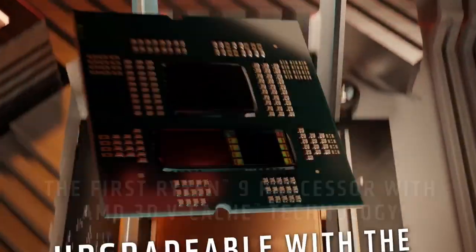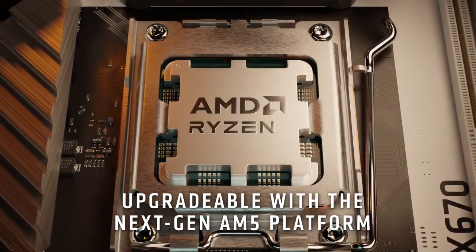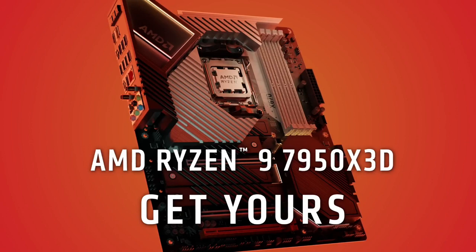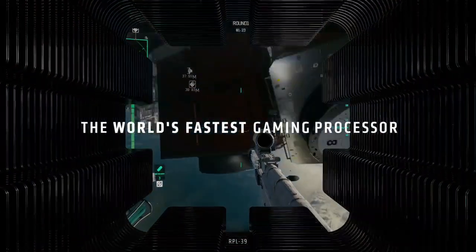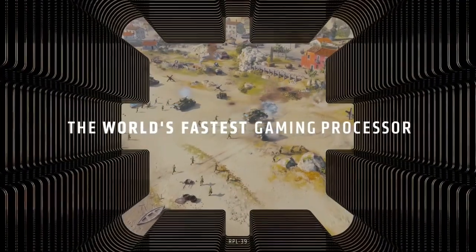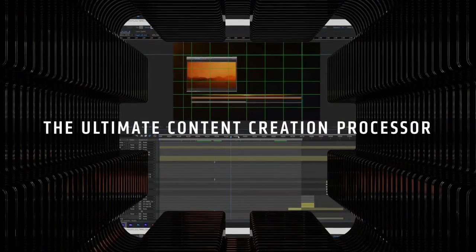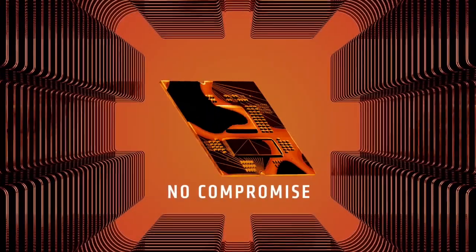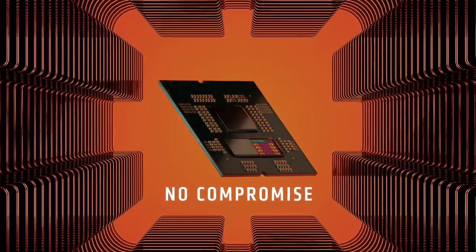With support for DDR4 memory up to 3,200 MHz and compatibility with the AM4 socket, the AMD Ryzen 9 5900X is an excellent choice for those looking to build or upgrade their high-performance PC, delivering unparalleled processing power.